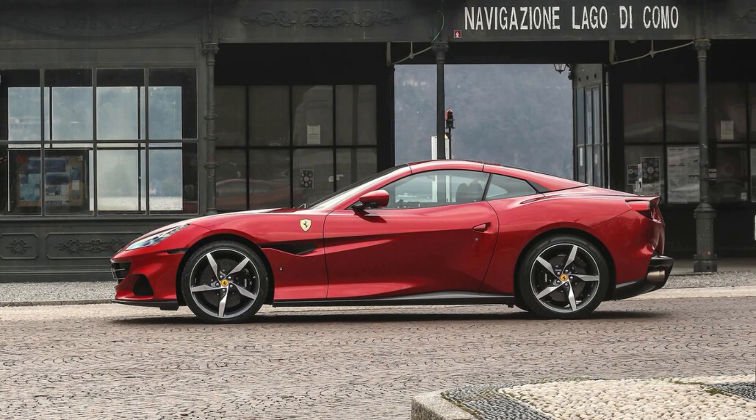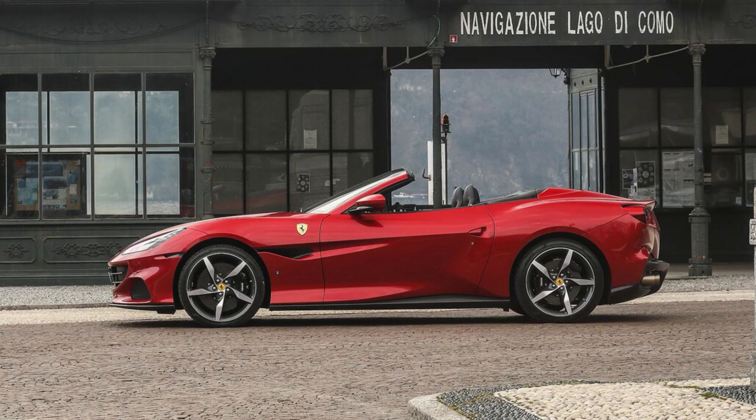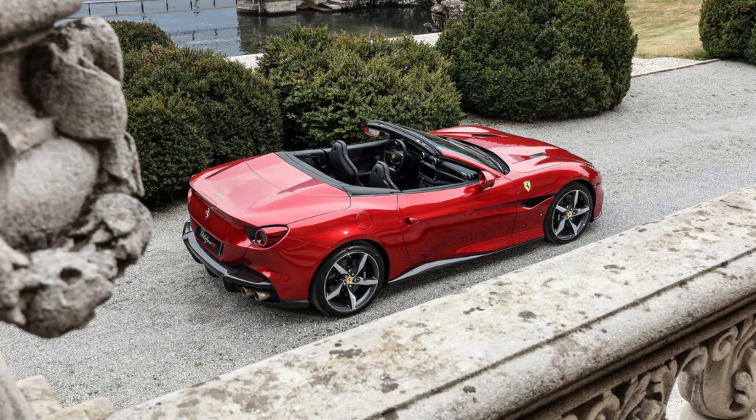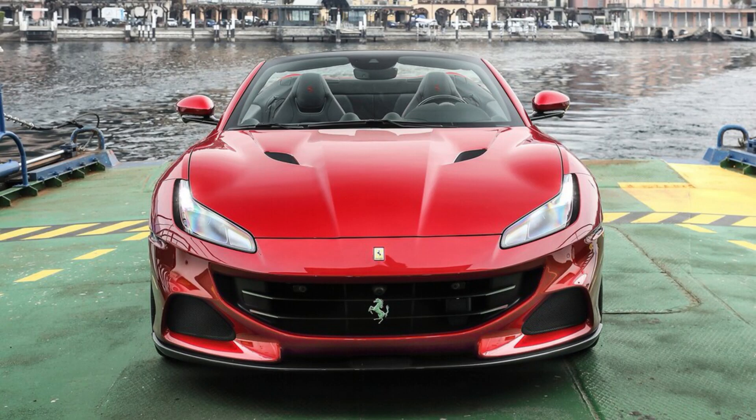2023 Ferrari Portofino Expert Review. The most affordable 2023 Ferrari convertible you can get your hands on is the Portofino M, a four-passenger Grand Tourer with a twin-turbo V8 underhood. Built on the same architecture as the fixed-top Roma, it's the next level of the Portofino introduced in 2017. For 2023, the model carries over unchanged and competes against the McLaren GT and Aston Martin DB11.